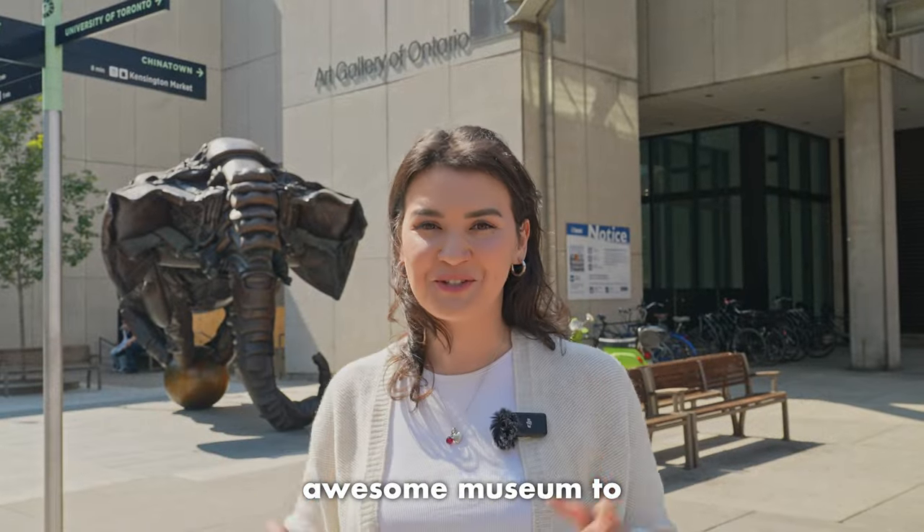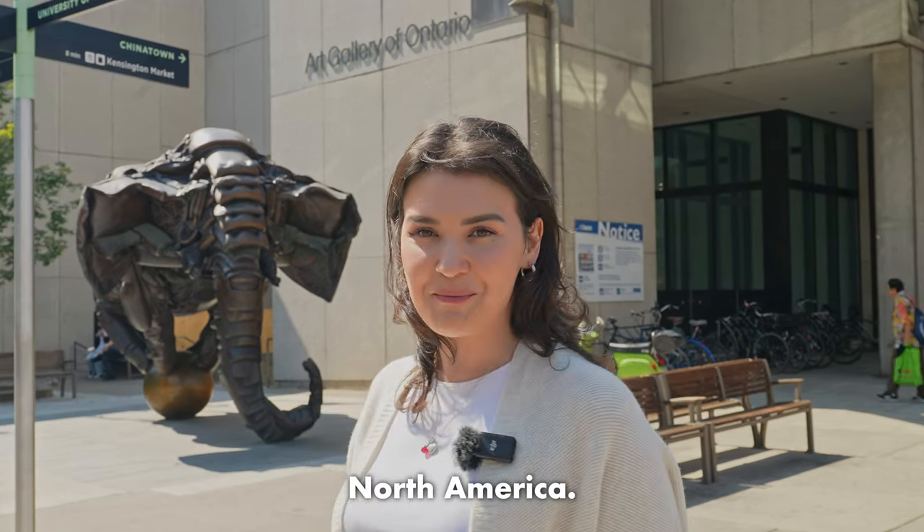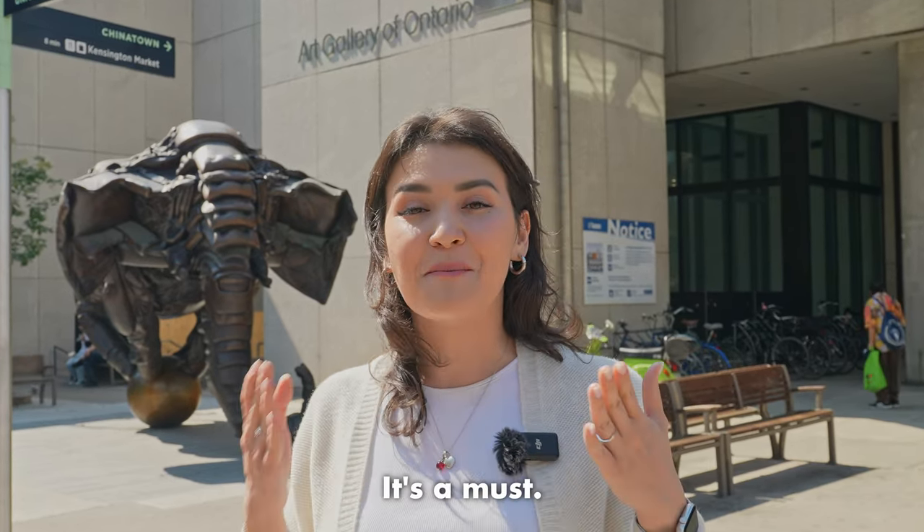Here's another awesome museum to enjoy in the afternoon: the Art Gallery of Ontario. It's the biggest collection of art in Toronto and one of the largest art museums in North America. If you are someone who really loves art, you should definitely check out this museum — it's a must.